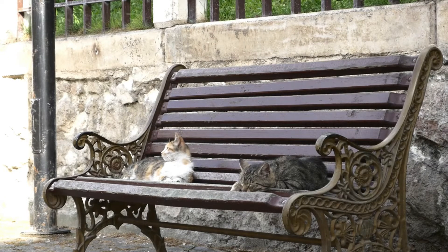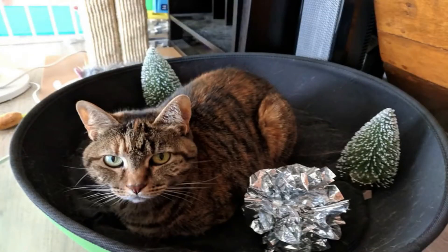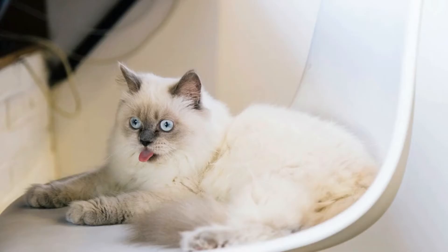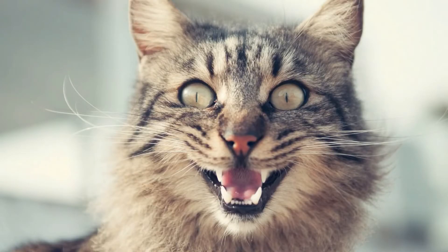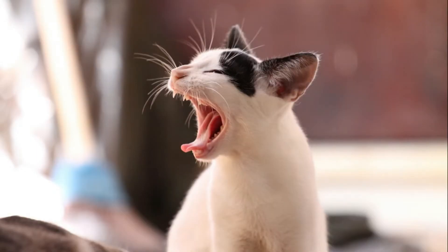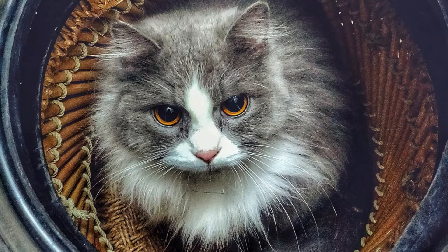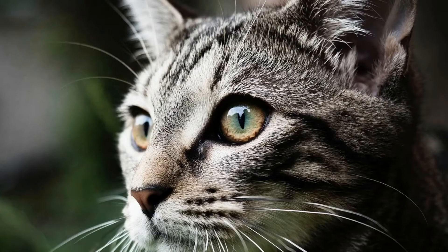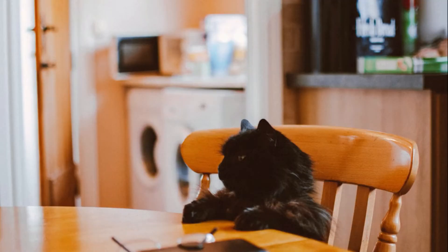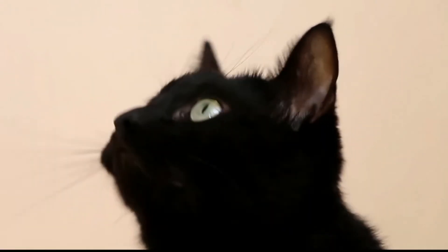Meow! Scaredy Cat. Yawny Cat. Fluffy Kitties — Wow. Playtime.